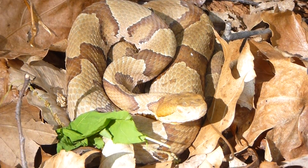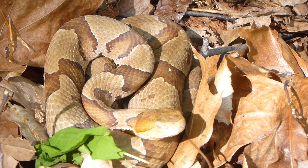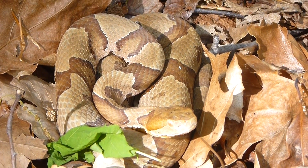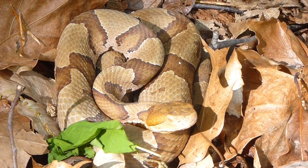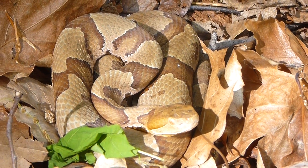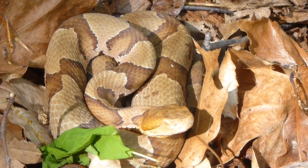This is a northern copperhead sitting here sunning himself. It's the first one I came upon this year, and I'm probably not going to try to bother him because it's really not trying to get away. It's allowing me to photograph and film it, so there's no point in trying to get it to pose for me — it's doing a perfect job on its own.